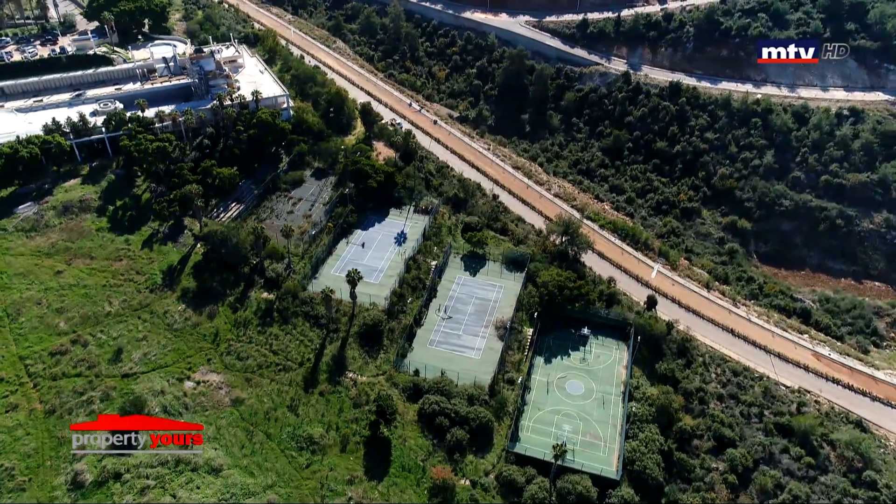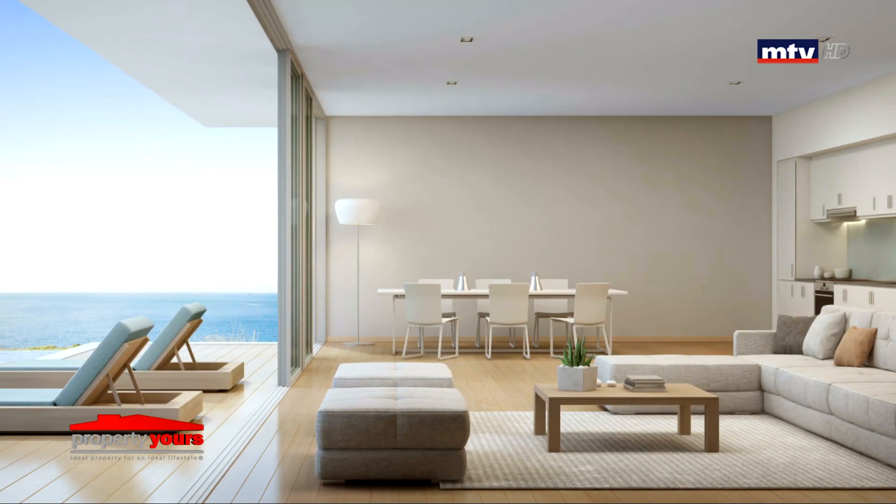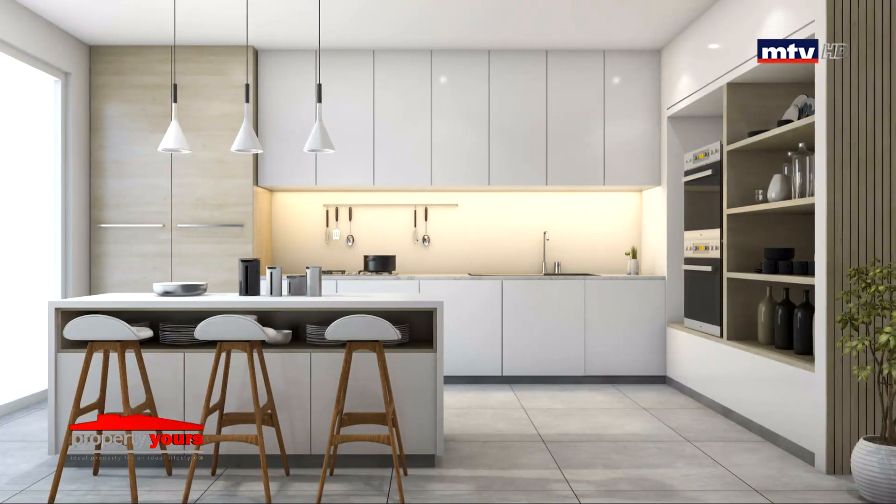Gated Project بيتميز بوجود Public Garden 16 ألف متر مربع، كهرباء وماء 24/24 بالإضافة لـ Maintenance Team. High End Specifications: Double Walls و Double Glazing، European Bathrooms و Kitchens، تجهيز Solar System و AC.